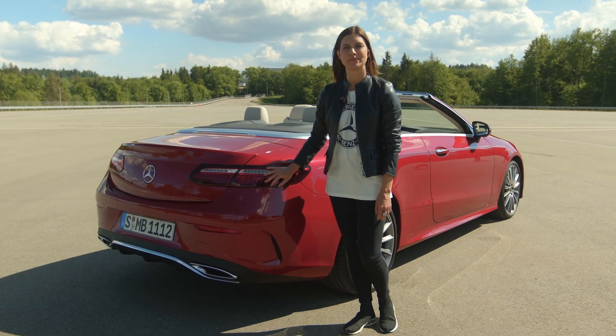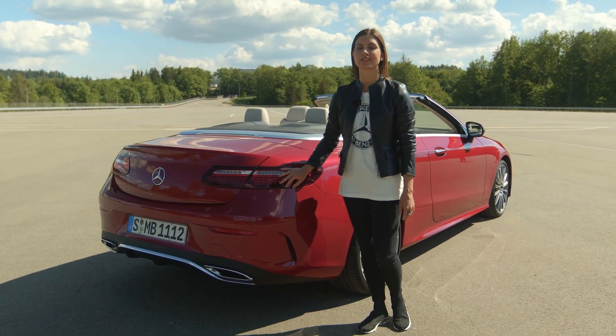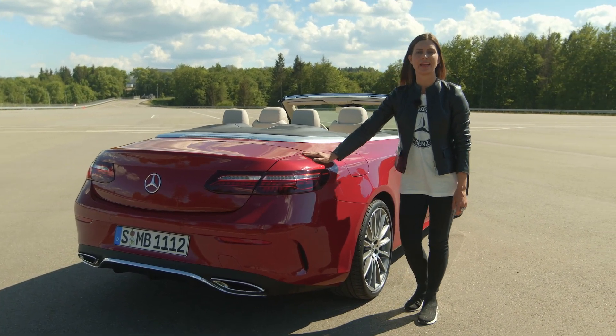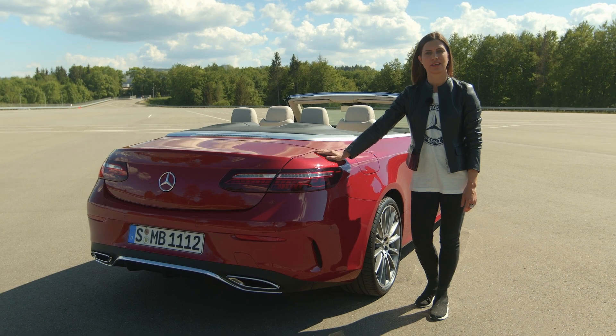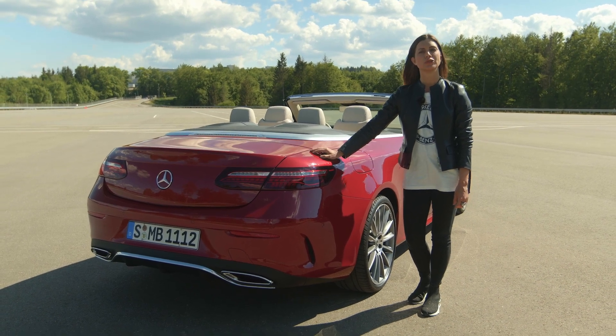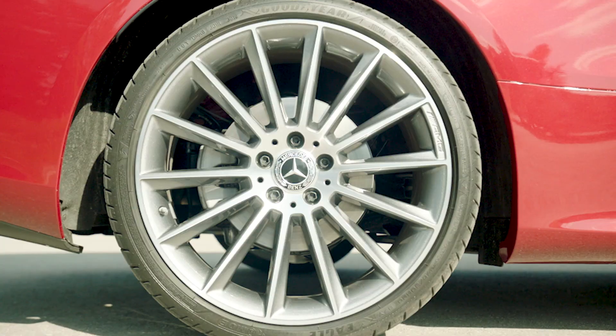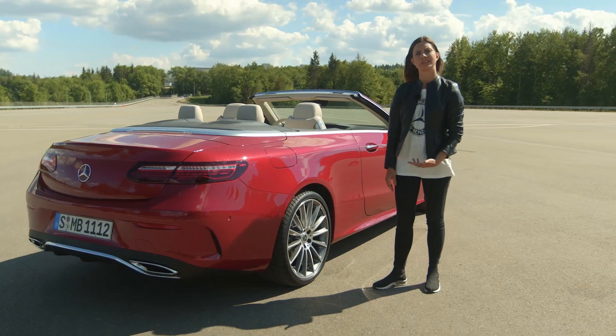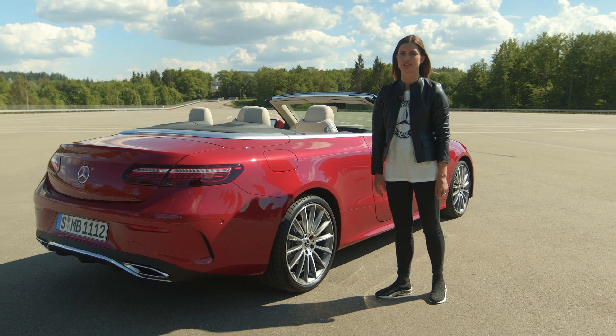As usual, Mercedes-Benz customers can select new exterior options, like for example this very expressive new paint called Patagonia Red. We also offer new wheel options, in particular AMG line wheels for more sportiness, but also aerodynamic wheels for more efficiency.